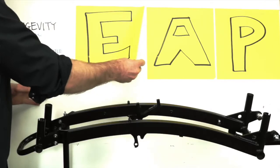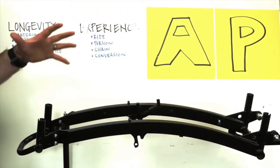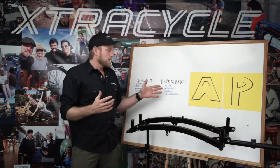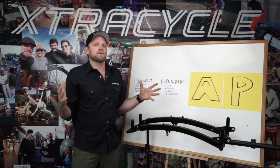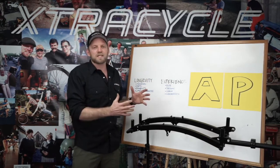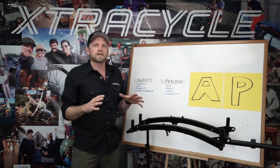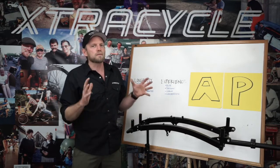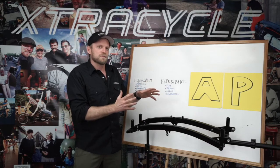E is for experience. The experience that you will have on this is incredible — just unparalleled. Ride quality you will find is just the next level. All I can say is that this thing is a joy to ride. Torsional rigidity is something that everybody talks about in long tail cargo bikes. The LEAP has it in spades. You will be blown away how stiff and how strong this baby is.